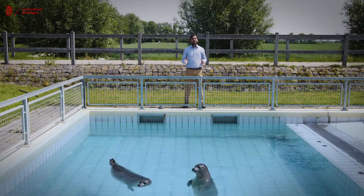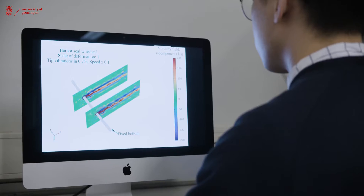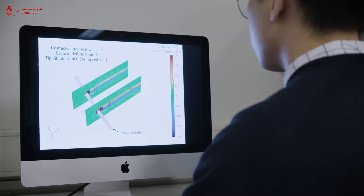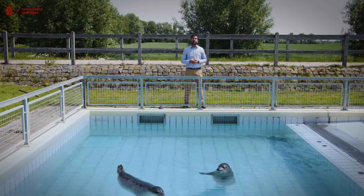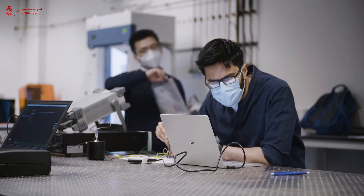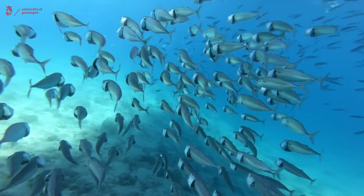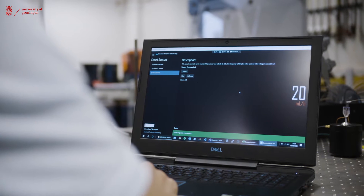It may apparently seem that our work is really about understanding how animals use their sensors, but most of our work has found really cool applications in a wide range of areas. For example, the fish-inspired flow sensors we developed are currently under pilot tests at UMCG to understand fluid management in hospitals. We have taken inspiration from fish, especially their lateral line organ, to design these sensors. The good thing about these fish-inspired sensors is that they are small and sensitive to very low flow rates, which can help us a lot in the biomedical industry.